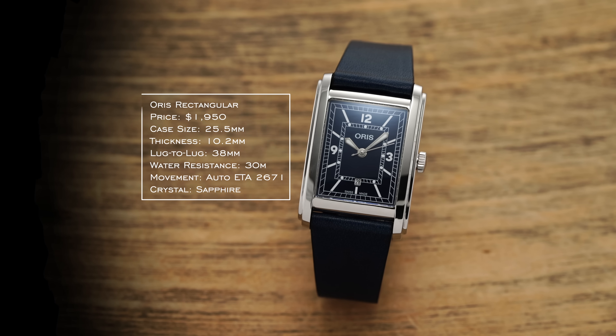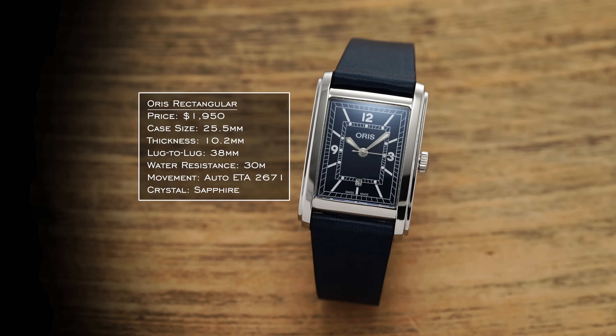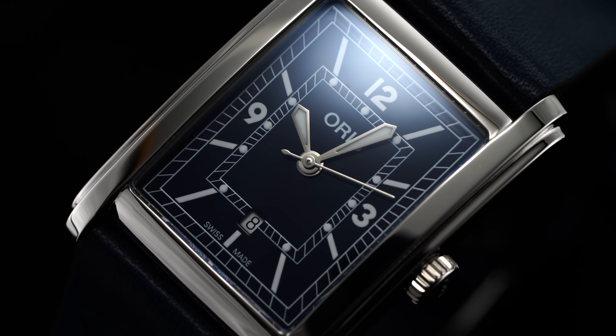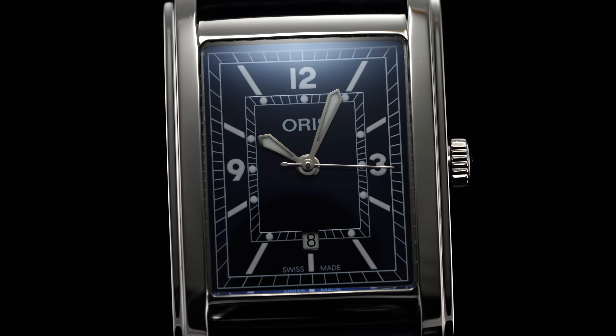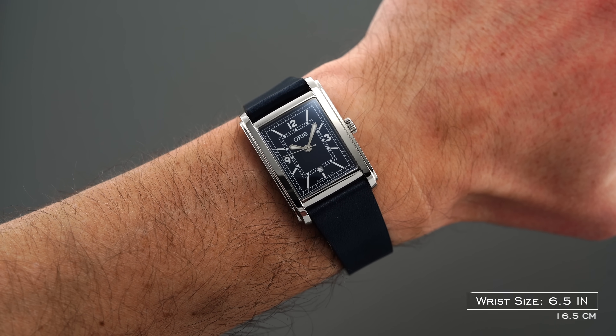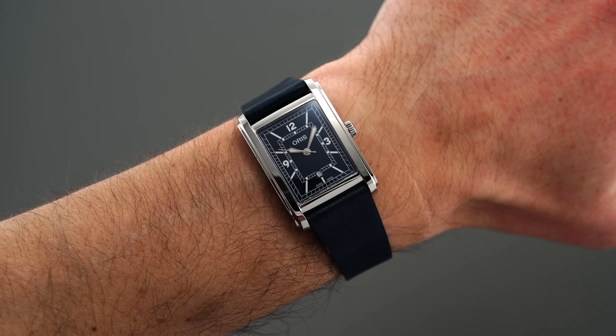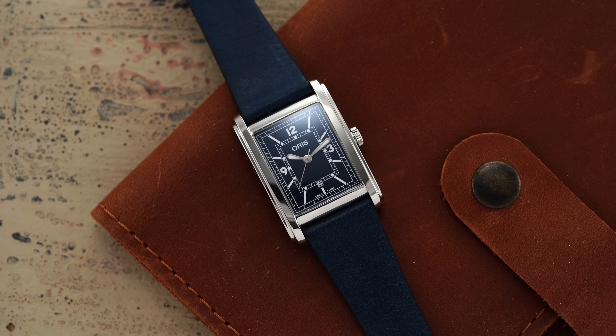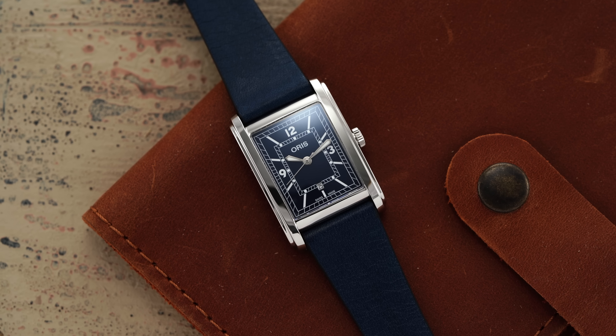For the dress category I want something drastically different — leaning far into elegance with a different case shape. So I'm going with the Oris Rectangular. There are a variety of dial colors: more extravagant with oxblood or more muted with blue. These are a great alternative to the Mustang Cartiers recently relaunched, coming in under $2,000. Case is 25.5mm across with a 38mm lug-to-lug, and thickness is 10.2mm, so it slides underneath a wide variety of dress cuffs. This is a new line for Oris from 2022 and is a nice point of separation from the other watches in this collection.